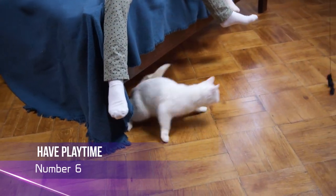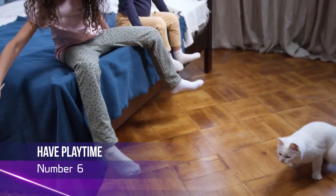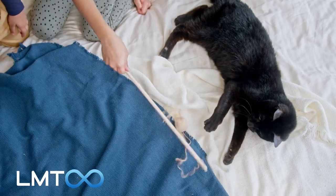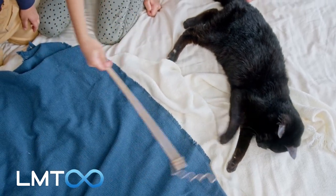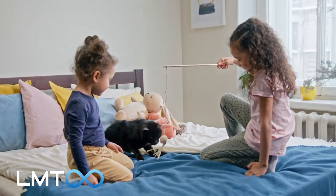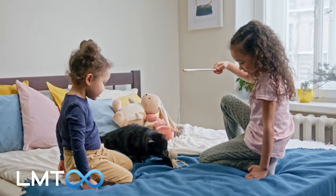Number 6: Play with Your Cat Regularly. To keep your cat happy and healthy, it's essential to provide them with plenty of toys, scratching posts, and climbing structures to play with, and make sure to spend time playing with them regularly to strengthen your bond.